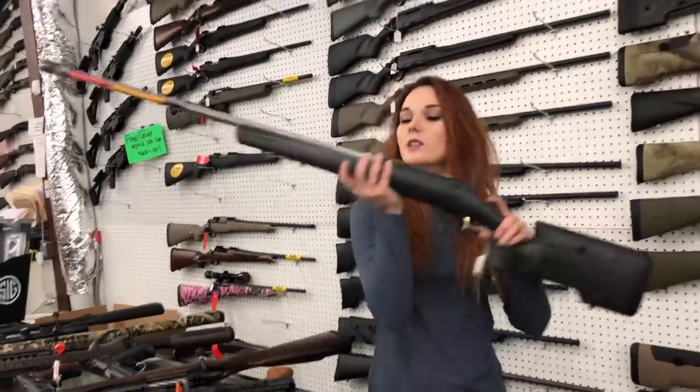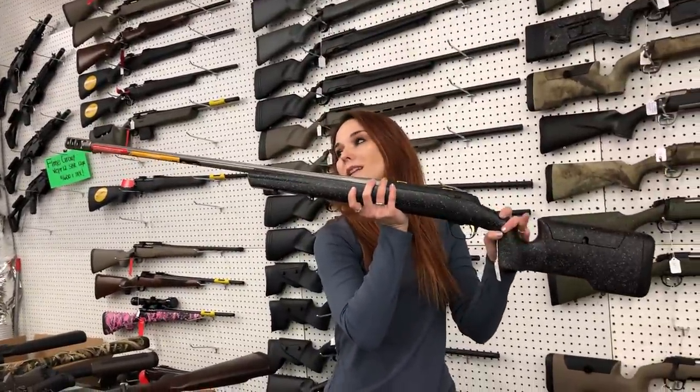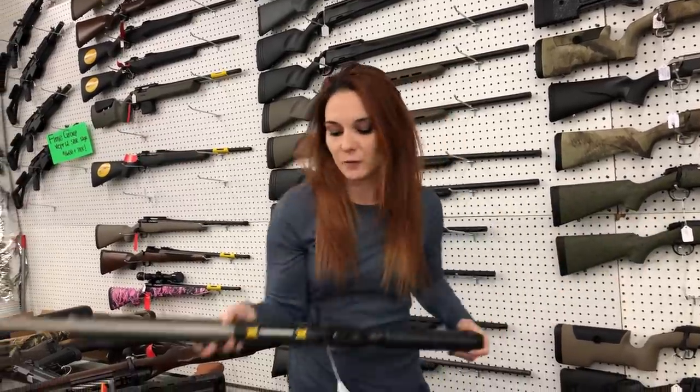Browning X-Bolt Max Long Range Stainless Fluted Barrel, 1-in-10 twist in a .308 — she's going to be $1,050.